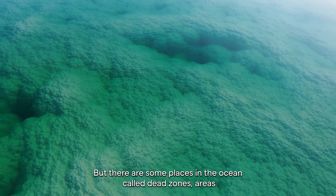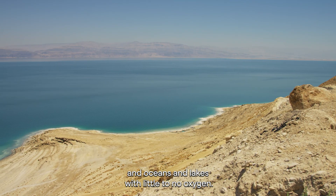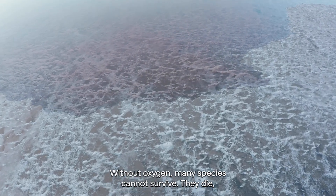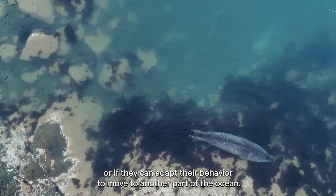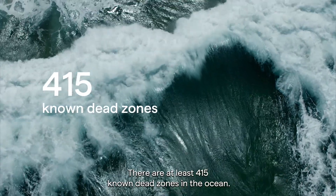There are some places in the ocean called dead zones — areas in oceans and lakes with little to no oxygen. Without oxygen, many species cannot survive. They die, or if they can, adapt their behaviour to move to another part of the ocean. There are at least 415 known dead zones in the ocean.